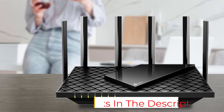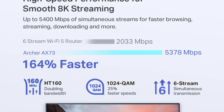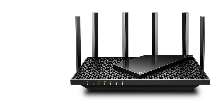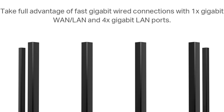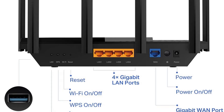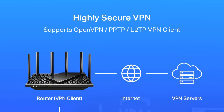This router promises up to 5,400 megabits per second, making streaming in 8K, gaming, and downloading a piece of cake, even if you're doing all three at once. It uses Wi-Fi 6 technology, which is top-notch right now, and is great for homes with multiple devices — it can handle up to 128 at the same time. That's thanks to its 1.5GHz triple-core CPU and features like MU-MIMO and OFDMA that help keep things running smoothly without slowing down.